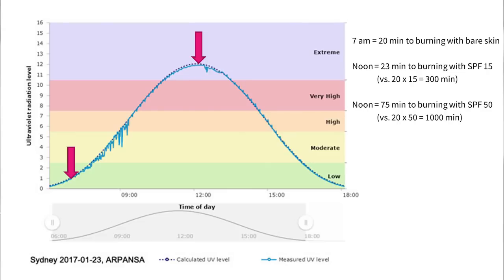So if your bare skin normally gets burned after 20 minutes in the sun at 7am, at midday you'd only last 22.7 minutes even with SPF 15 sunscreen on — not 15 times 20, which is 300 minutes or 5 hours. That's a massive difference. Even with SPF 50 sunscreen, you'd only last 75 minutes at midday. Most of the time it will be even more complicated than this — clouds absorb UV, and sometimes reflective surfaces like snow and water can actually double your UV exposure.